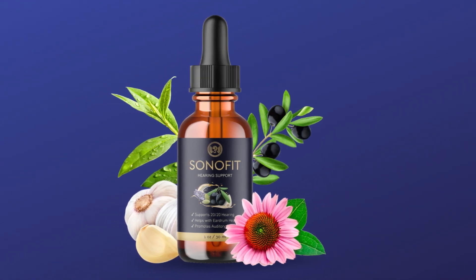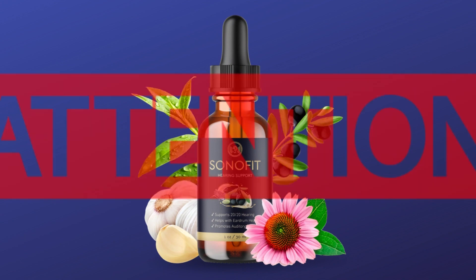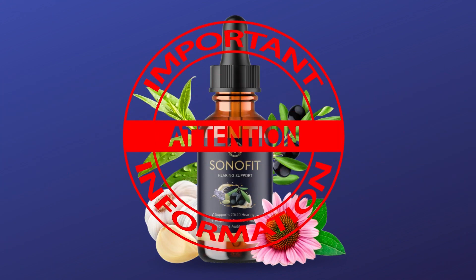Hello, if you have come to this video it is because you are interested in Sonofit. If you can no longer suffer with bad hearing, ear plugging symptoms, and want to get your hearing back as before, I will tell you very important information and warnings about this product.